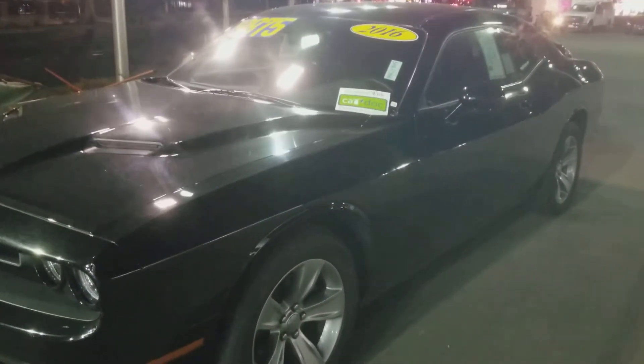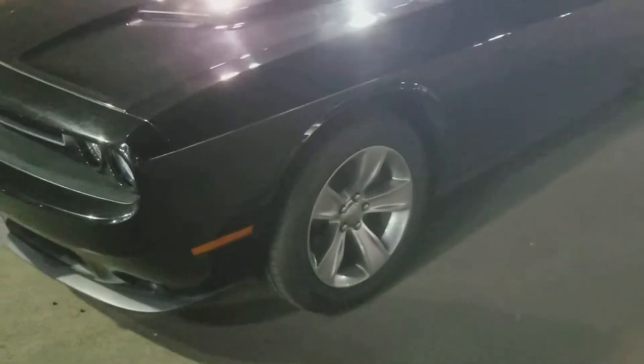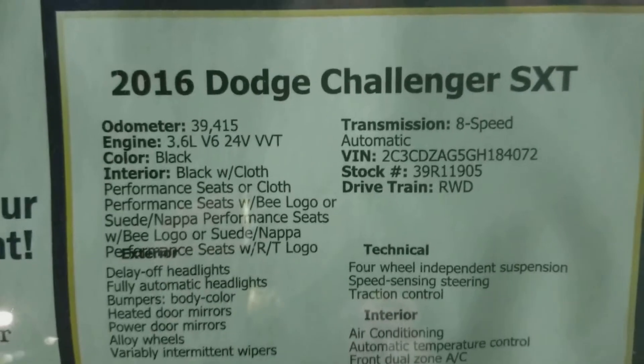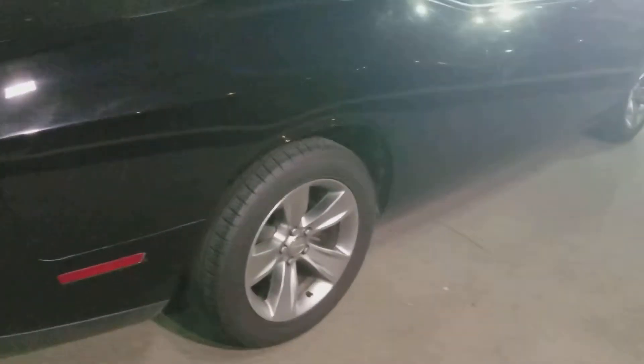What we're looking at today is a beautiful 2016 Dodge Challenger SXT. This vehicle is in mint condition — not a scratch on it. It's a 3.6 V6, 24-valve, which is great power. As you can see on the window sticker with the options, it has a little less than 40,000 miles on it. Mint condition, black exterior, nice tires and rims.